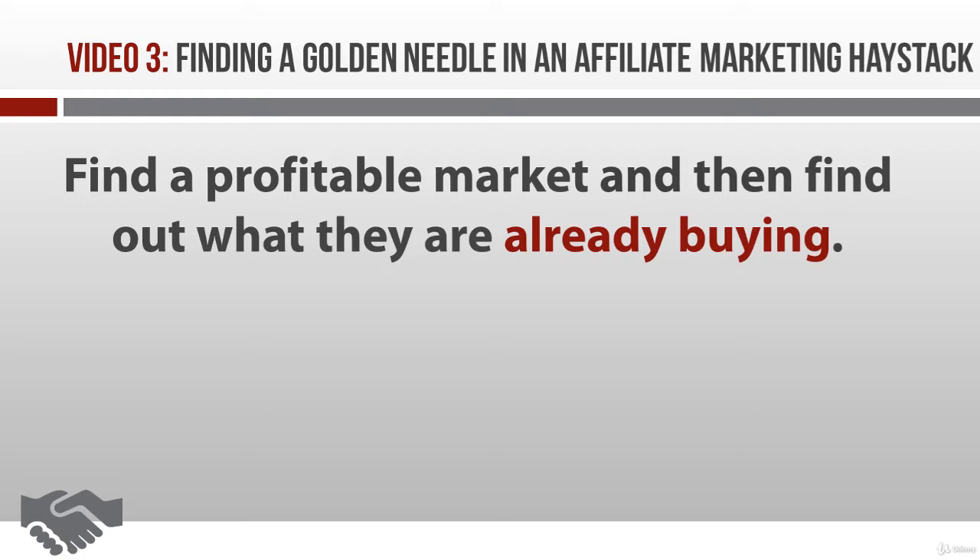That's what you'll find out how to do in this video. Plus, you'll find out how to pick the very best solutions for your market. In other words, you're going to discover how to find a super profitable golden needle in a pile of affiliate marketing hay.